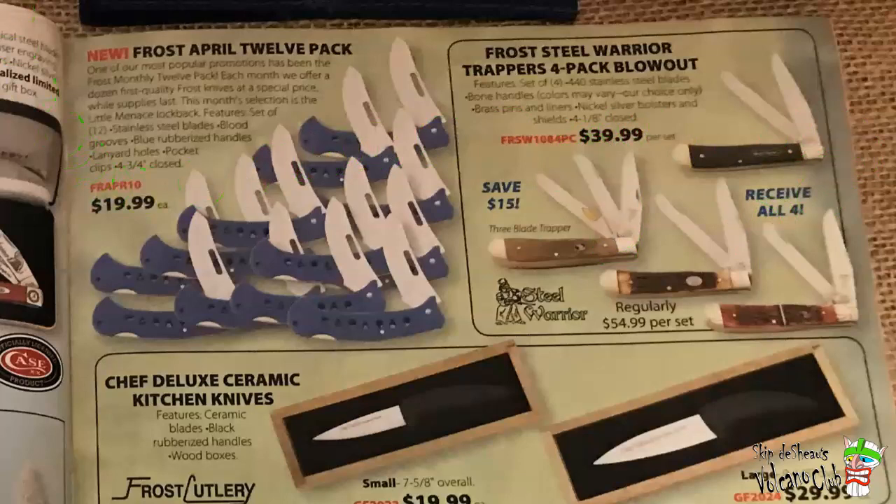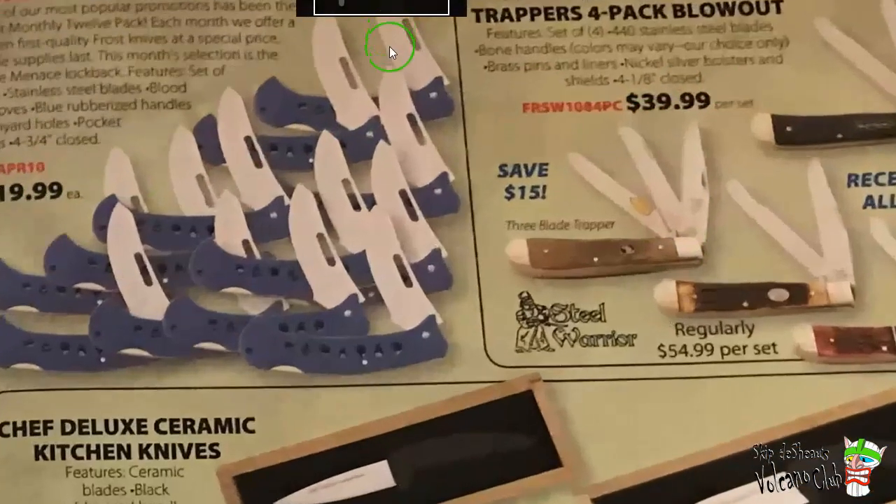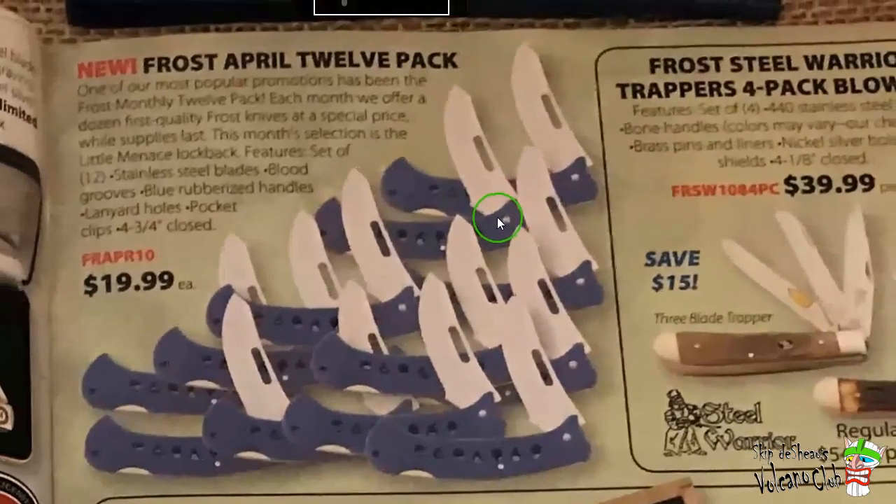The Frost April 12-Pack — each month they offer a dozen first-quality Frost Knives at a special price while supplies last. This month's selection is the Little Menace Lockback. You could buy 12 of them for $19.99. If I'd have bought all 12 for $19.99 back in 2010, I would have probably only lost $17.99 at today's value.